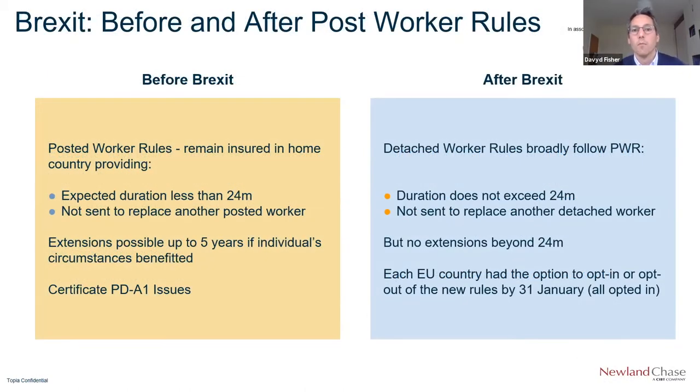When you're looking at someone who's on secondment — let's say from the UK to Germany — you're looking at those detached work rules. What the detached work rules allow is for you to make an application for a certificate, a Form A1, to retain the individual within their home country social security and avoid fragmented contributions.